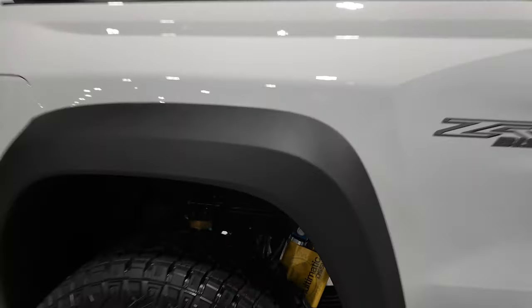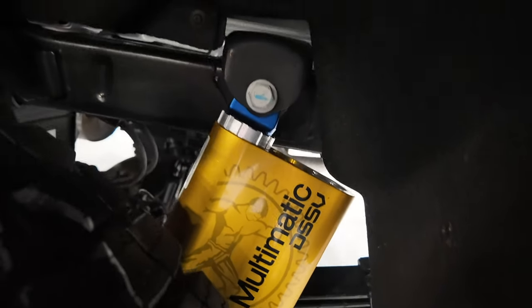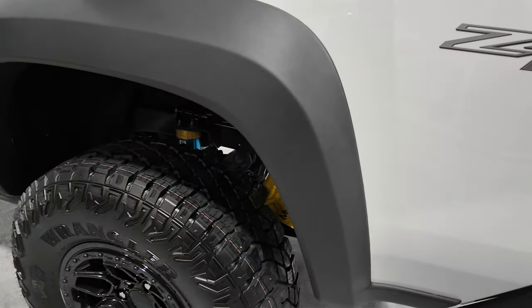This one comes with the Multimatic DSSV shock system, which we've seen on all these ZR2 models from Chevy.